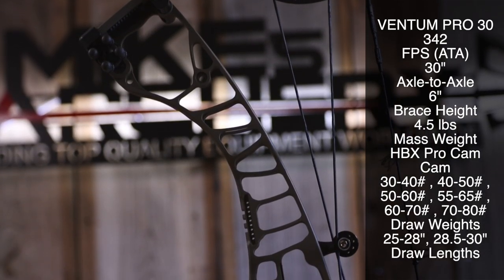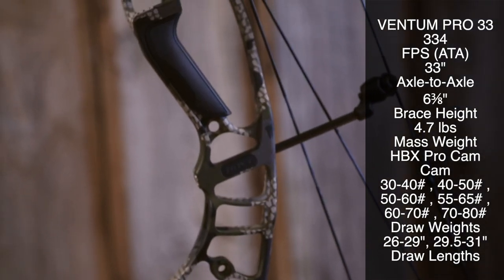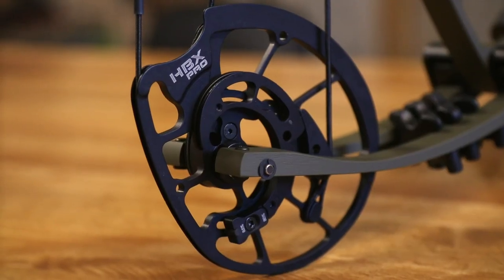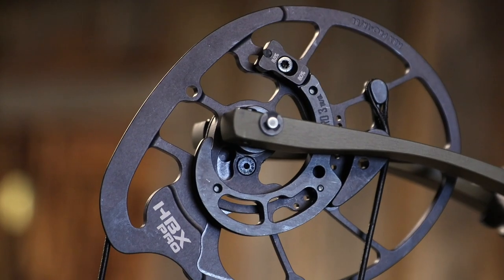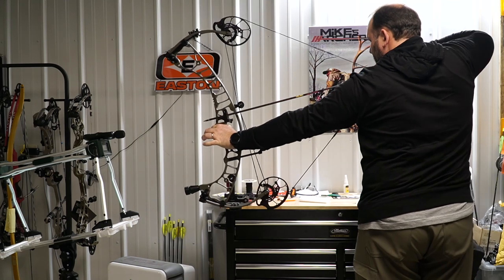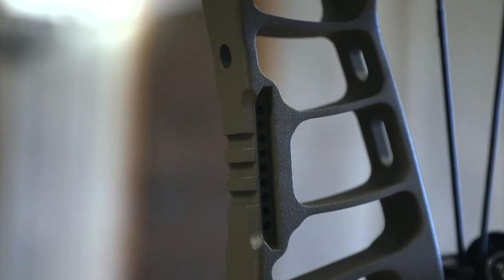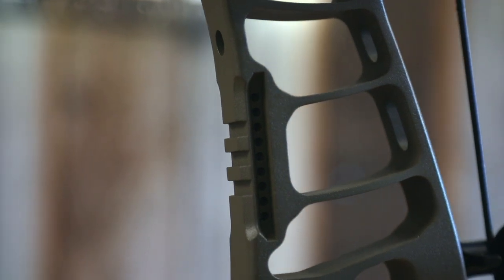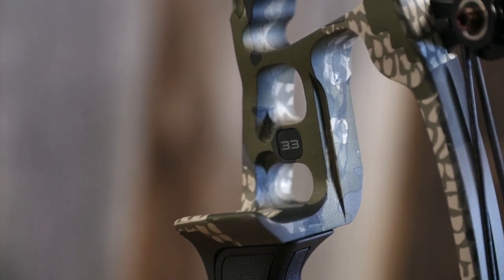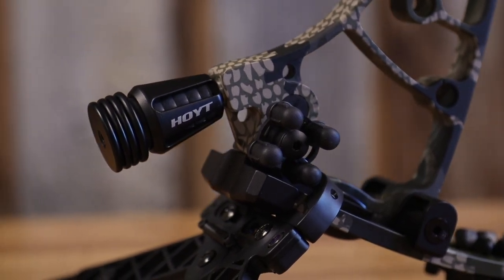Our second bow is the Hoyt Ventum Pro, again coming in at a 30 or 33 inch model. You'll need to pick which axle-to-axle fits your setup best. We felt Hoyt did a great job redesigning that cam system while keeping the same great feel from the HBX going into the Pro models — it still kept that same draw cycle. With the cam redesign they also redesigned their integrated system, making it even better with picatinny mounts up front, doing away with extra parts, components, and connection points.